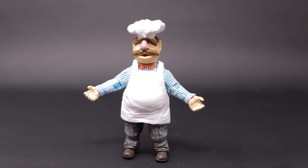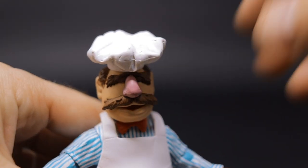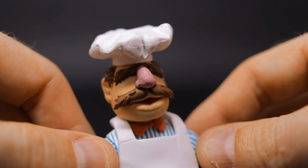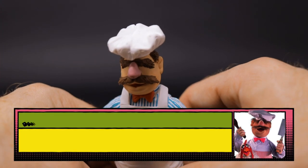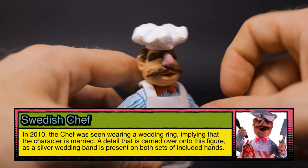There he is — look at that, let's get real close. Only a face that a mother could love. Every single time I see the Swedish Chef come on screen I absolutely start dying laughing. If you don't think the Swedish Chef is a funny guy, you should probably get your funny bone inspected, because he's comedy gold in my opinion.